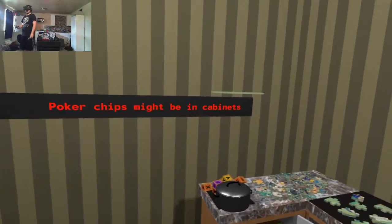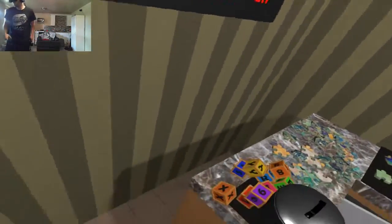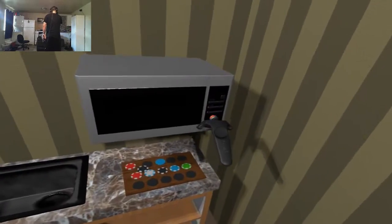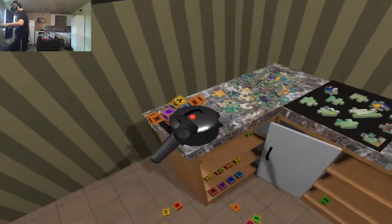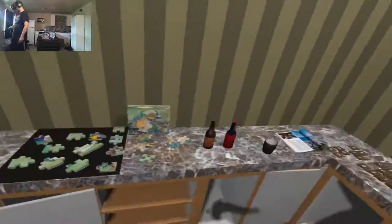I found some poker chips — they might be in cabinets, I found several. That would be perfect to stack on. So how about... is there anything underneath this?